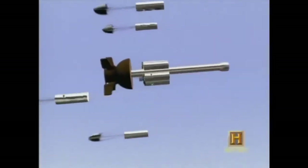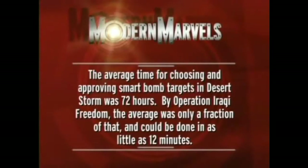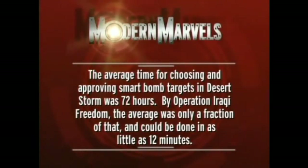But it's the military's job to be ready for any eventuality. Future wars may be fought with smart weapons like robot paratroopers and pinwheeling killing machines. The average time for choosing and approving smart bomb targets in Desert Storm was 72 hours; by Operation Iraqi Freedom, the average was only a fraction of that and could be done in as little as 12 minutes.